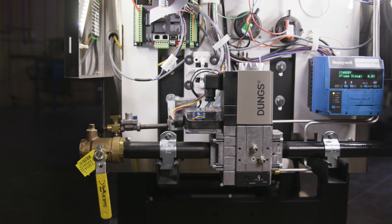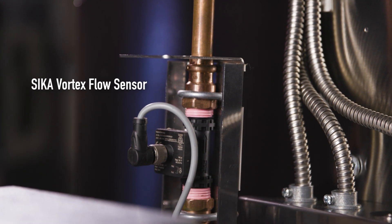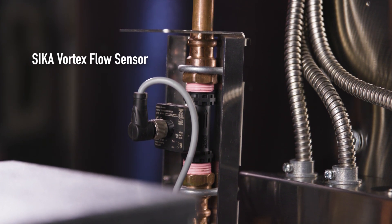Dungs gas valve and HeatNet control connections are included. Sika Vortex flow sensors are standard on all K-N Series units to indicate the boiler total flow in GPM, sent directly to the HeatNet control for real-time flow readings.